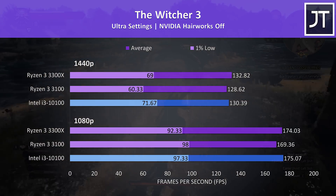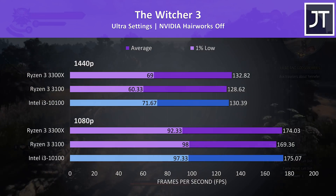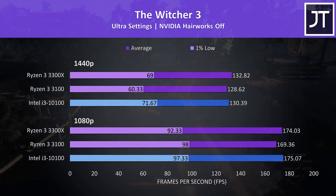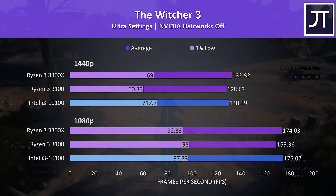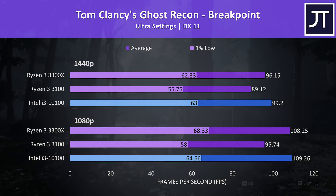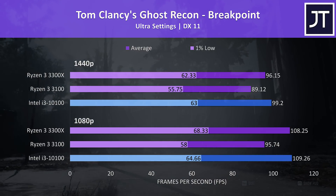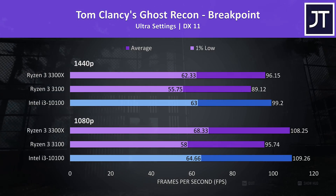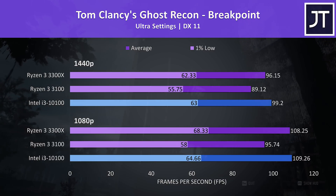The Witcher 3 was tested running through the same section of the game, and again the 3300X and 10100 were quite close together — the i3 is just 1 to 2 FPS faster in the averages with a little higher in the 1% lows, particularly at 1080p. Ghost Recon Breakpoint was tested with the game's built-in benchmark, and yet again the 3300X and i3-10100 were very close together, just a few FPS apart worst case. The i3 was 1 FPS higher at 1080p and 3 higher at 1440p.